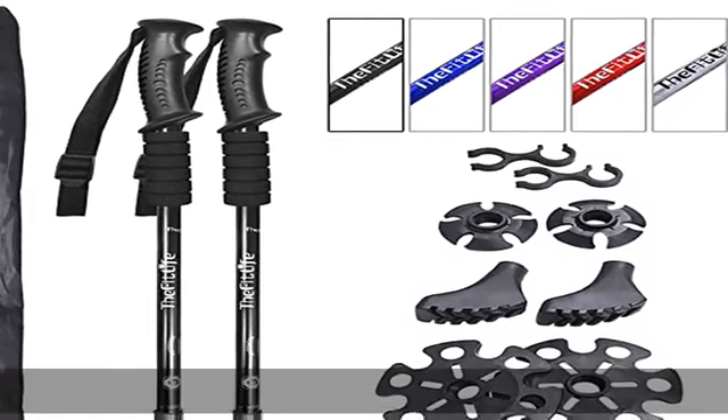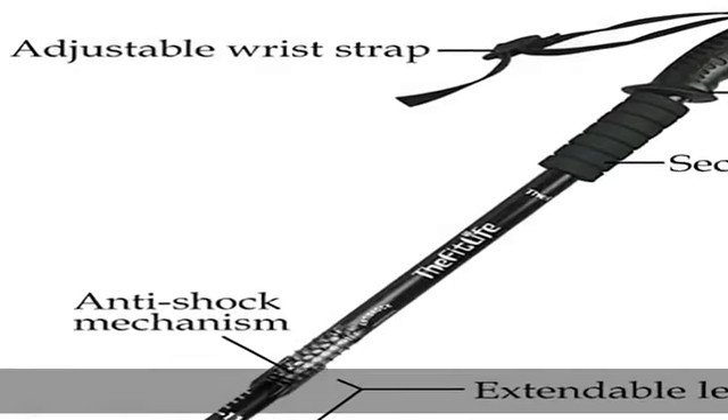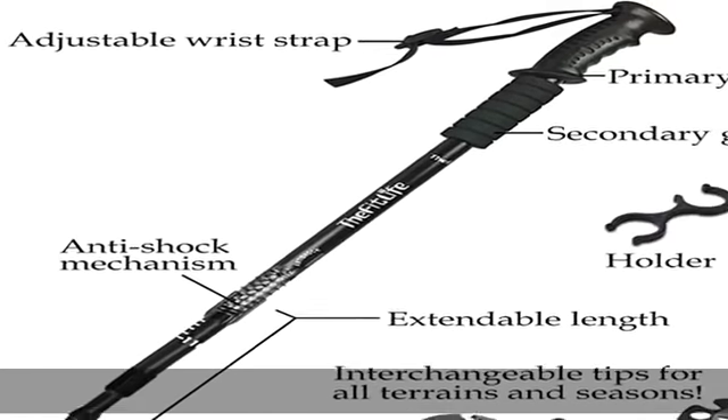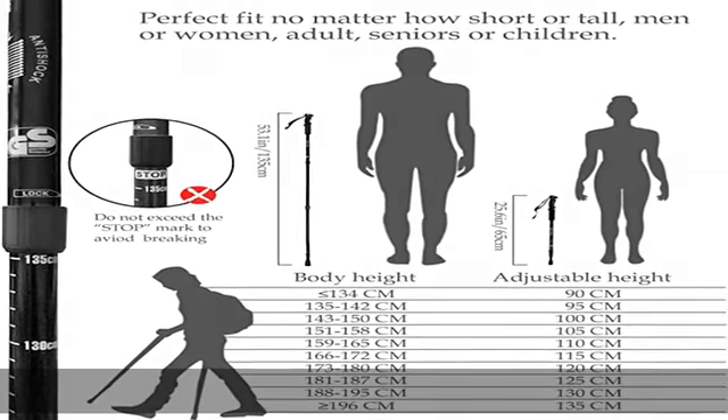About this item: anti-shock / shock-absorbing poles with high quality 7-series aviation aluminum material. The shock absorbing effect can strongly reduce damage from the impact force.